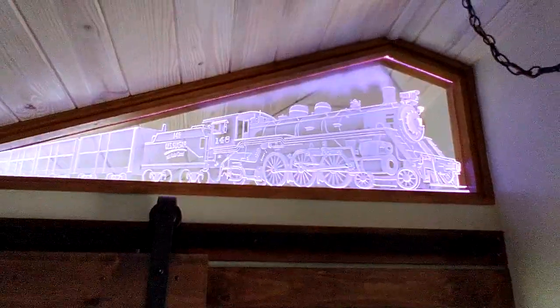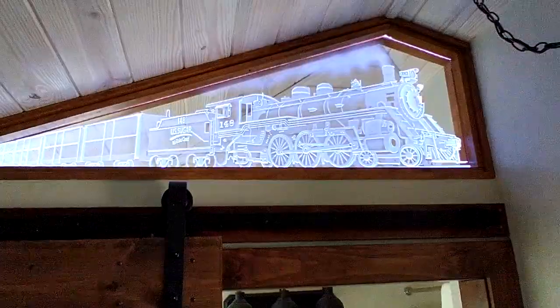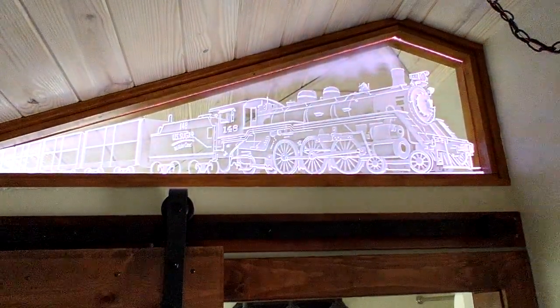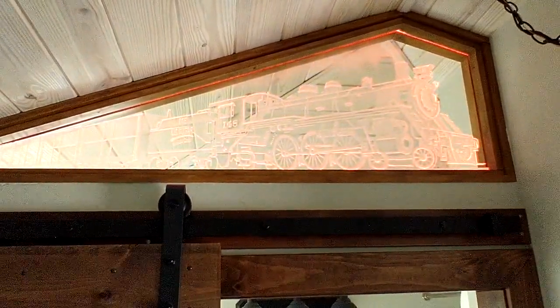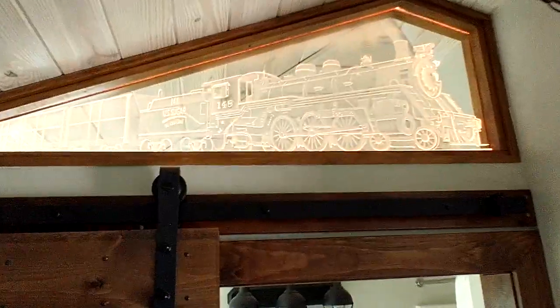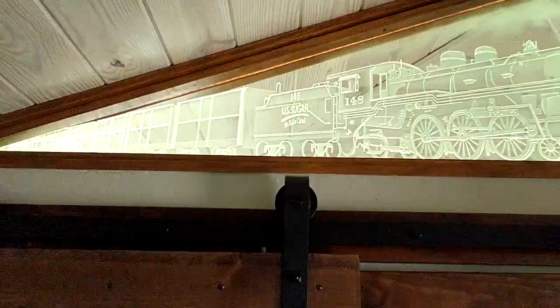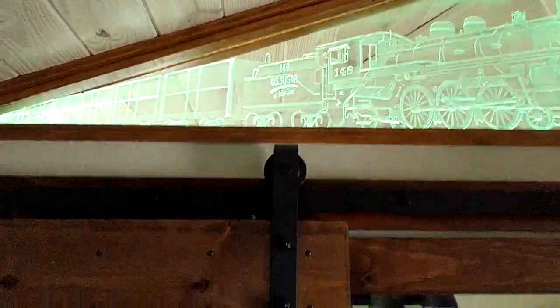I want to show you this lovely detail — this is US Sugar's locomotive. US Sugar runs the railroad tracks behind my caboose; that's the train that just went by. They completely restored this 1920 locomotive. I got the picture off the internet. Look, it changes colors — how cool is that! And on the coal tender, it says 'US Sugar — we raise cane.' Clever!